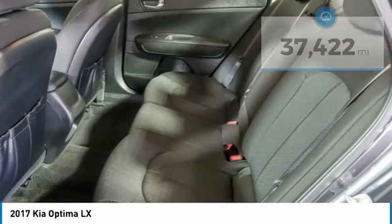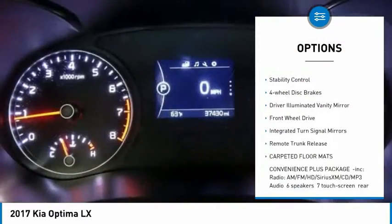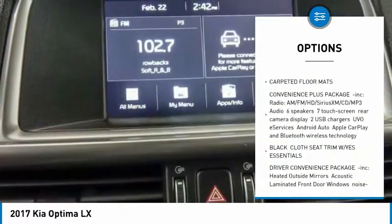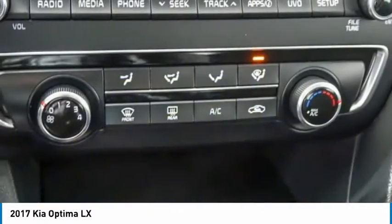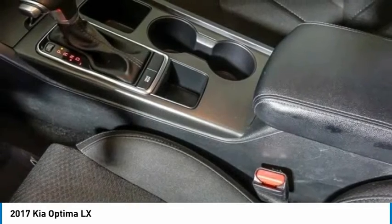Here are some of this vehicle's great options: tire pressure monitor, aluminum wheels, brake assist, traction control, stability control, four-wheel disc brakes, driver illuminated vanity mirror, FWD, integrated turn signal mirrors, and remote trunk release. Come see the car for yourself.